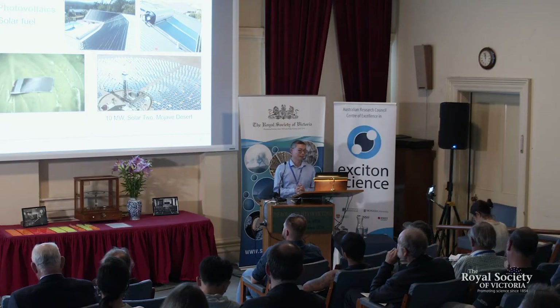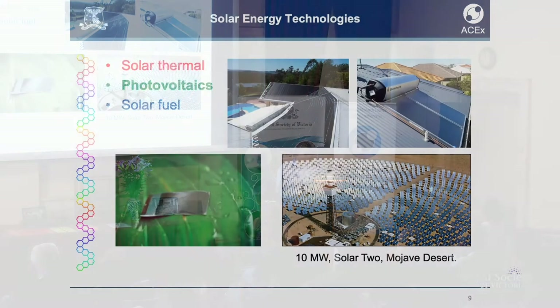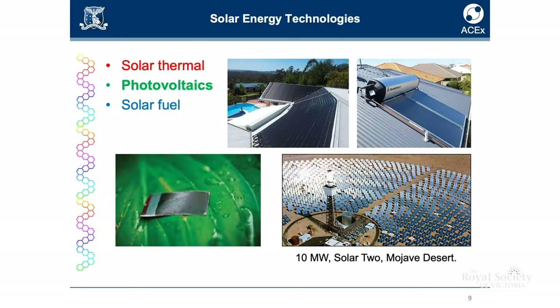Today I'm going to tell you something about energy and how we can get it from the sun. What solar technologies are available to us right now? Solar thermal is great to heat water, but it's less great if you want to use the hot water to generate electricity.